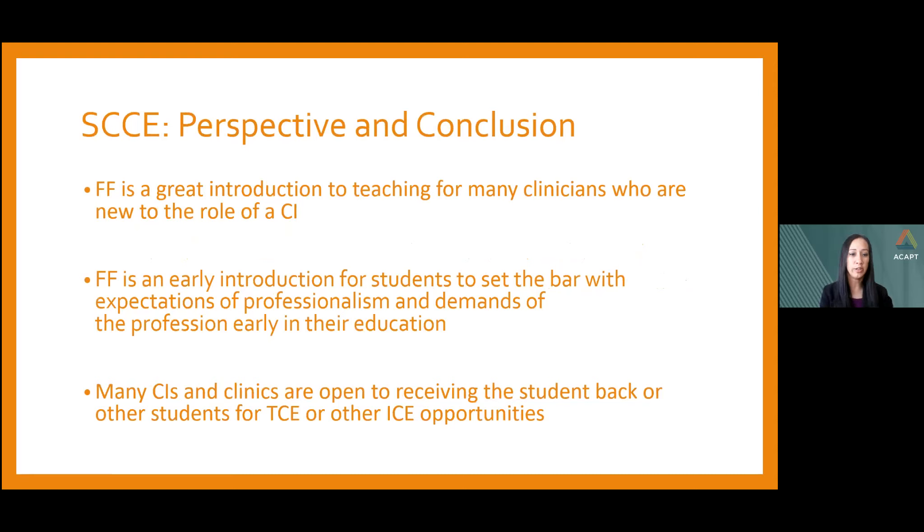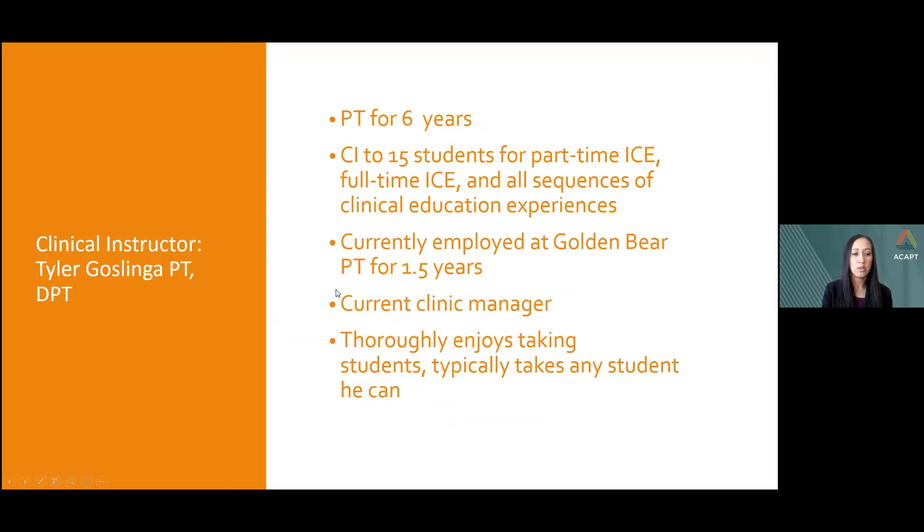In conclusion, Fall Fridays is a great introduction to teaching for many clinicians new to the CI role — letting them get their feet wet without committing to a long-term clinical experience. It's a great introduction for students as well, starting expectations of professionalism and communication from the beginning so they're ready for terminal clinical experiences. Many CIs and clinics are open to receiving students back after Fall Fridays, whether as a terminal clinical experience or another short-term intermediate such as a four- or six-week rotation.